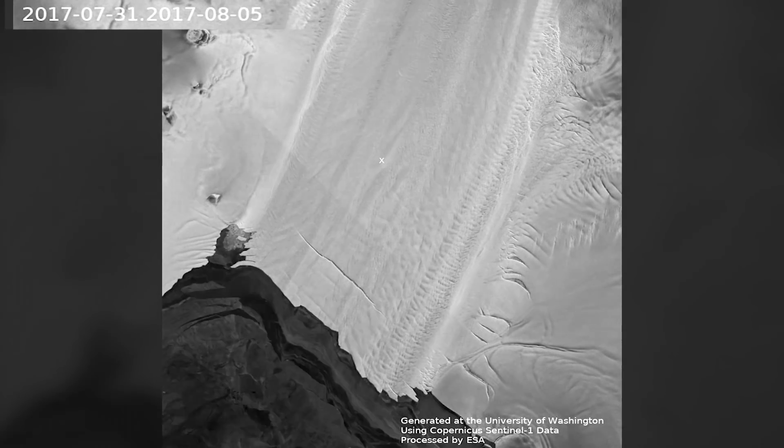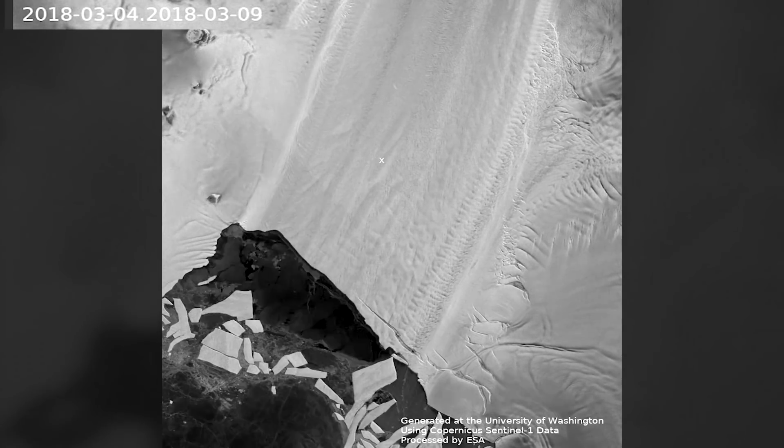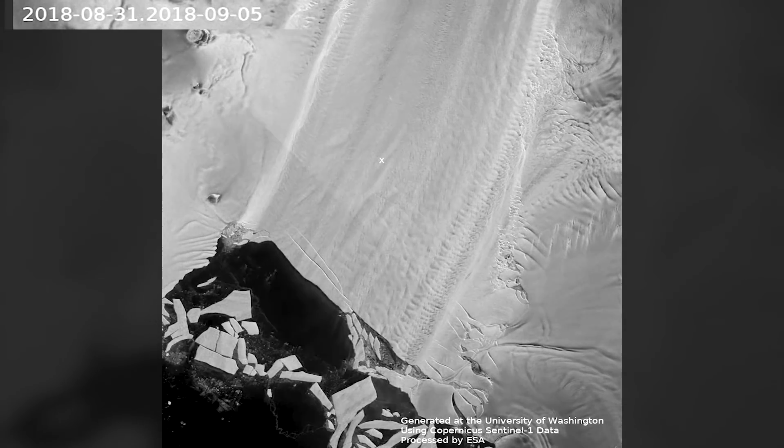Researchers examined all the images collected between January 2015 and September 2020 and used the multitude of images to create detailed videos of the ice flow.